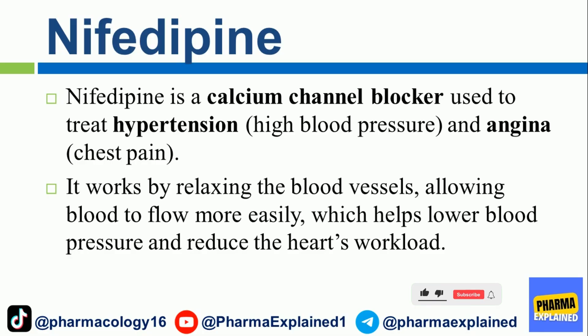Nifedipine is a calcium channel blocker used to treat hypertension (high blood pressure) and angina (chest pain). It works by relaxing the blood vessels, allowing blood to flow more easily, which helps lower blood pressure and reduce the heart's workload.